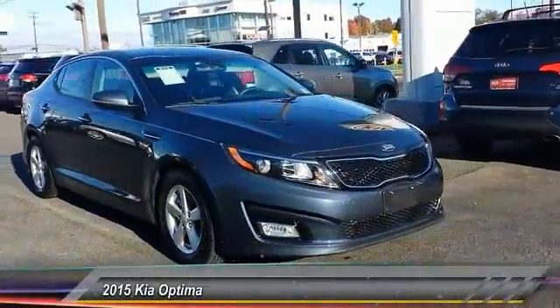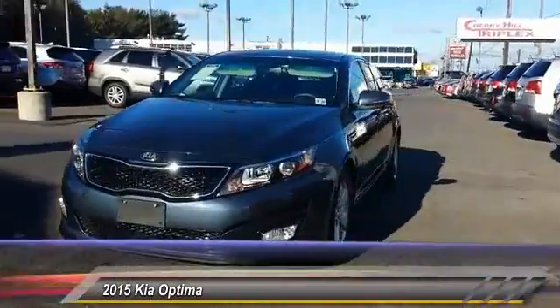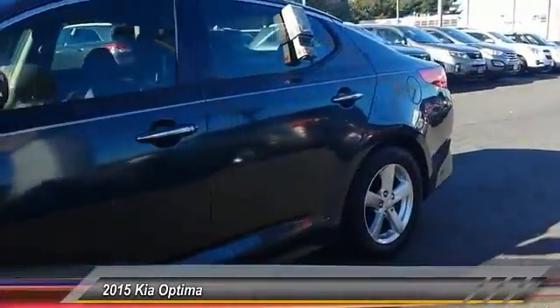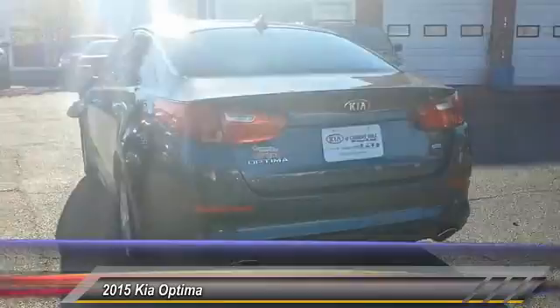The 2015 Optima — the all-new Kia Optima — offers a new level of style and performance features from Kia. The Optima also features engine management systems like direct injection and turbocharging, which enhance performance without sacrificing fuel efficiency.